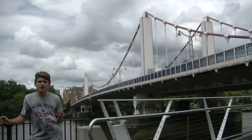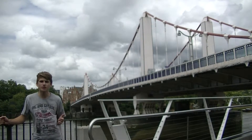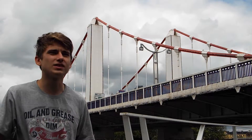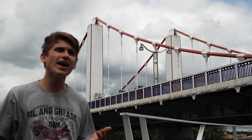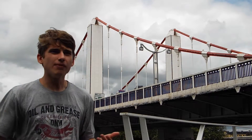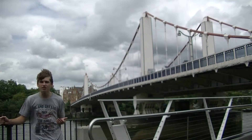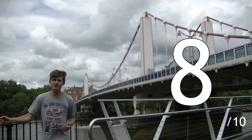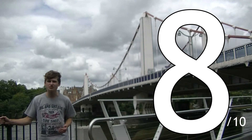A self-anchored bridge works by countering the tension forces in the cable with compressive forces in the bridge deck, reducing the loads on the foundations, which was particularly valuable considering the bridge was built on soft London clay. It was Britain's first, and still remains one of only a handful in the country. Impressively, the bridge was completed five months ahead of schedule and within budget.